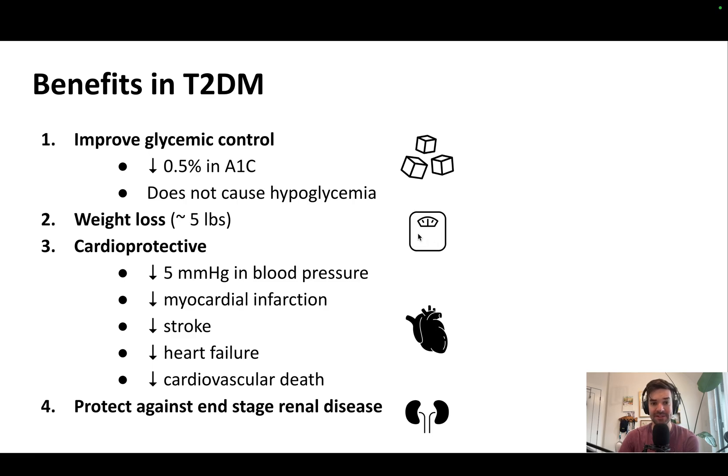What are the benefits? For adults with type 2 diabetes, they improve hemoglobin A1c, do not cause hypoglycemia, lead to an approximately 5-pound weight reduction, are cardioprotective, improve blood pressure, and reduce the risk of heart attack, stroke, or death from cardiovascular causes. Multiple clinical trials have shown they reduce risk of hospitalization for heart failure, and they reduce the risk of end-stage renal disease, such as needing dialysis or a doubling of creatinine. This is incredibly impressive.